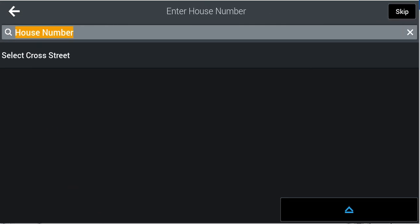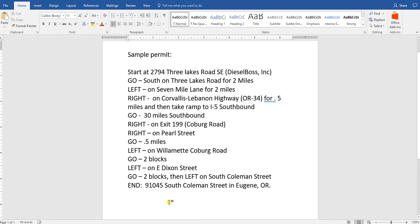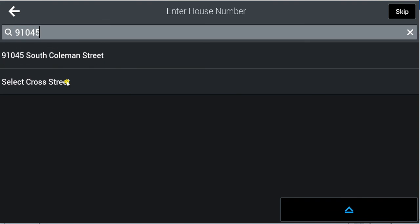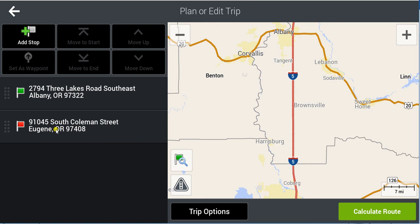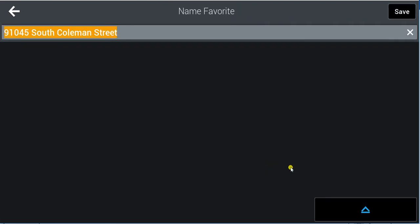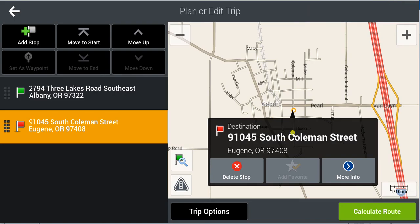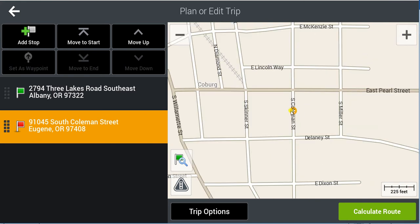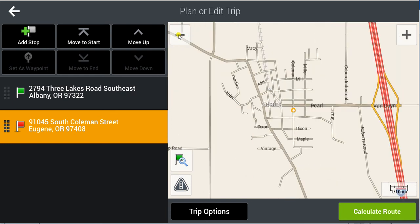South Coleman Street, address 91045. Now, for this destination address, I would highly recommend that you set it as a favorite. When you set a destination as a favorite, it puts a little gold star on it, which makes it easier to see later on when you're manipulating the trip.